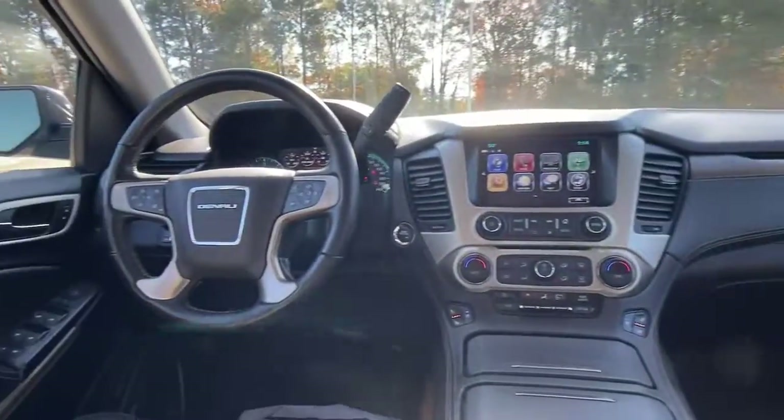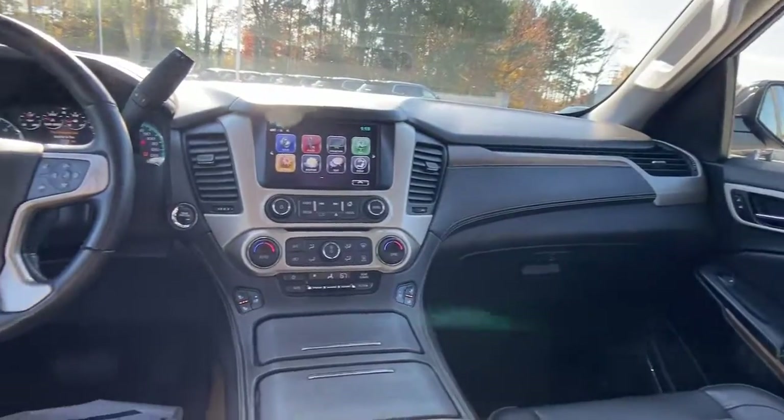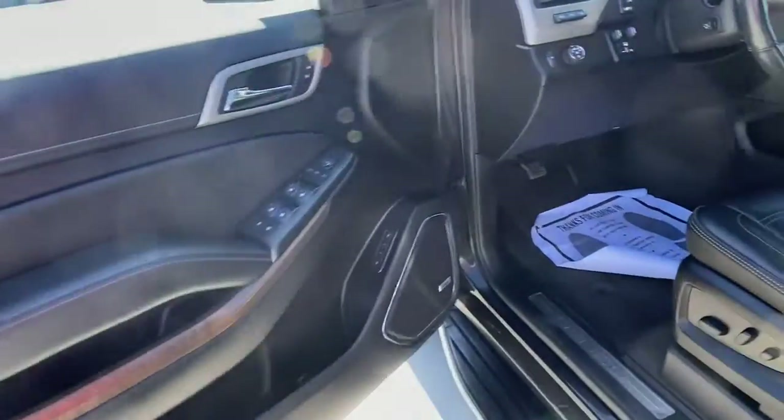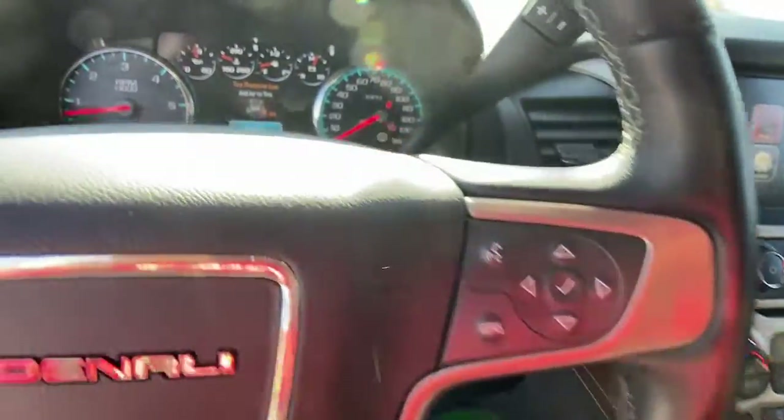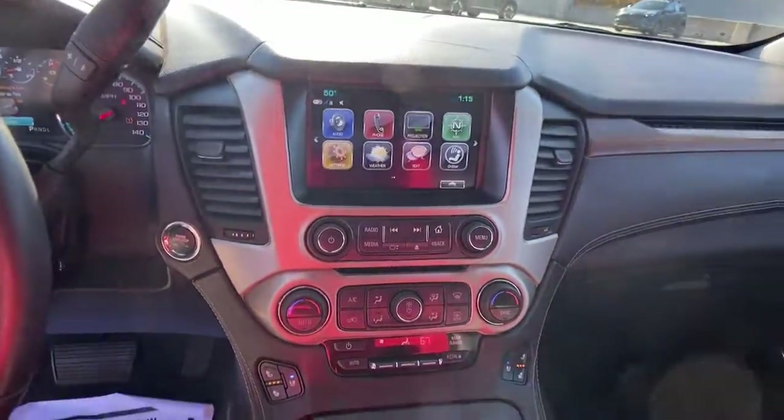These are just some of the great options this vehicle comes with: third-row seat, keyless entry, fog lamps, lane-keeping assist, keyless start, premium sound system, heated rear seat, adaptive cruise control, eight-cylinder engine, and power liftgate.